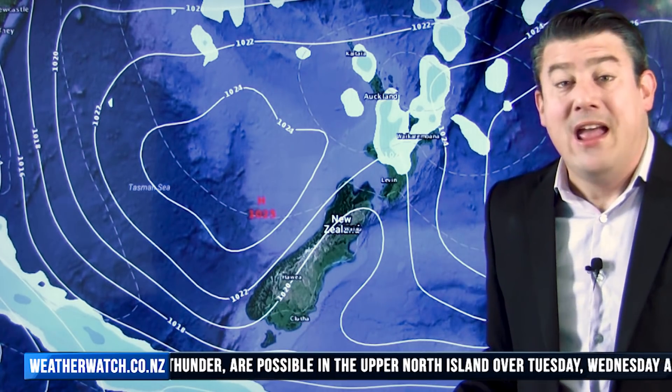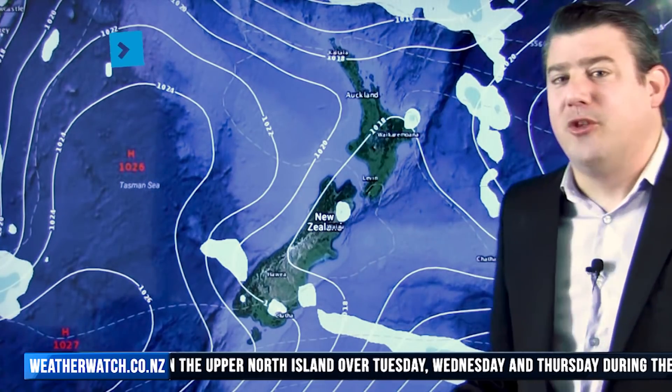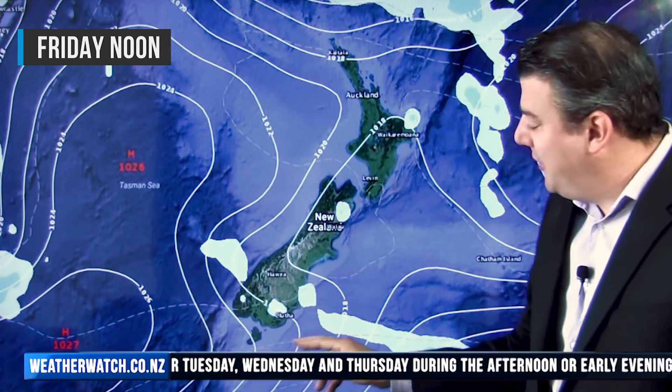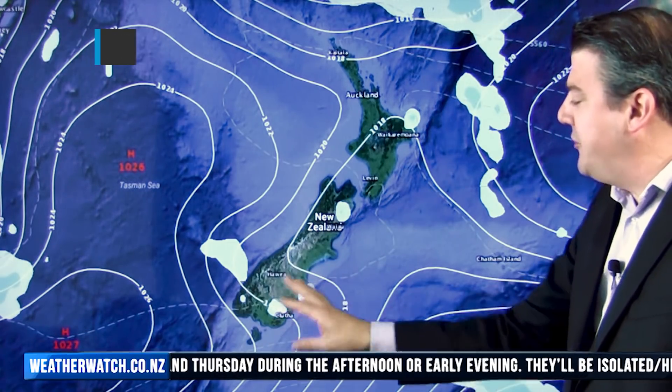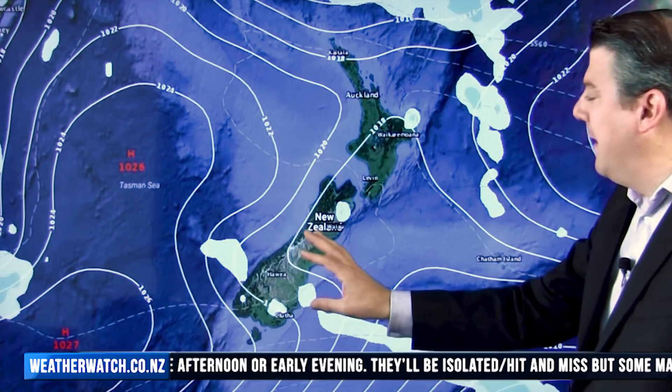It's actually looking pretty dry, and we'll talk about that a little bit later on. First, let's head into the weekend — there's a very slight southerly change on Friday. It's nothing major, just enough around this next high to bring in maybe a couple of light showers around the Catlins and maybe coastal Otago, but it won't really be much.